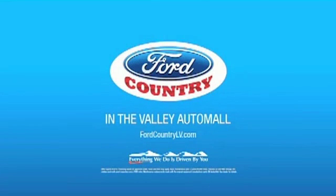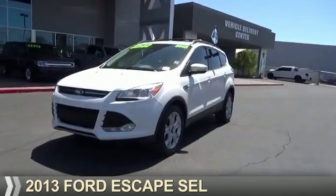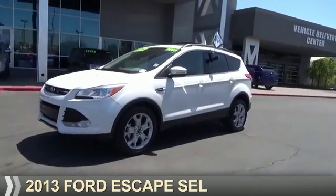Visit Ford Country in the Valley Auto Mall today, presenting the 2013 Ford Escape.